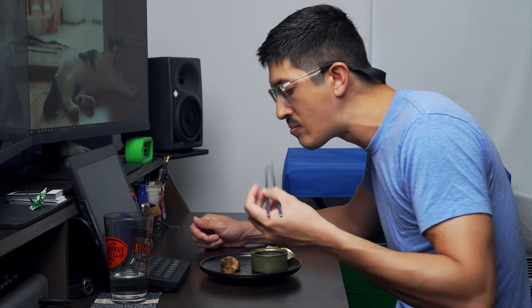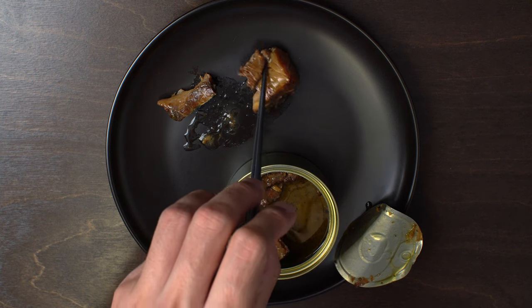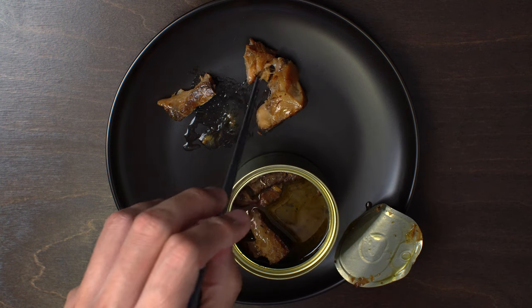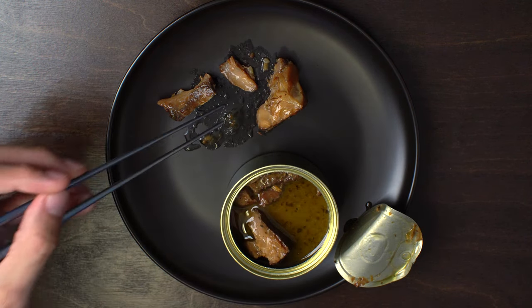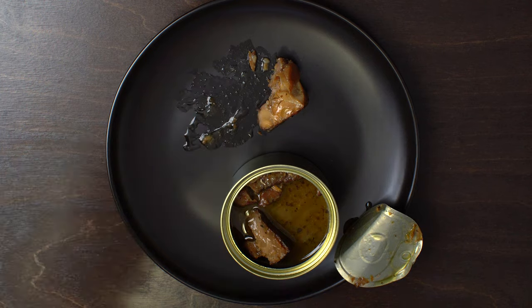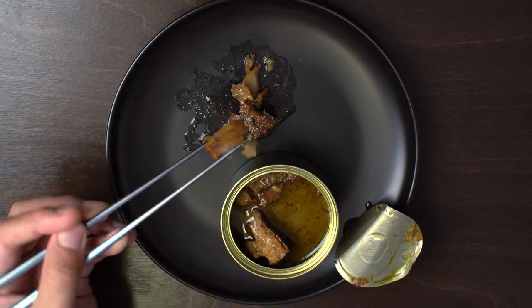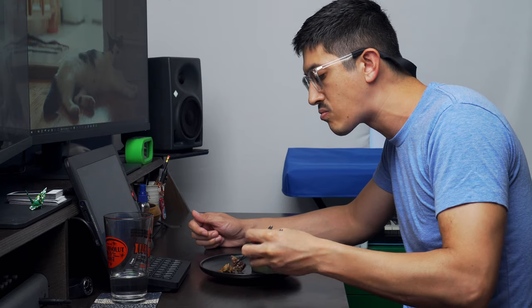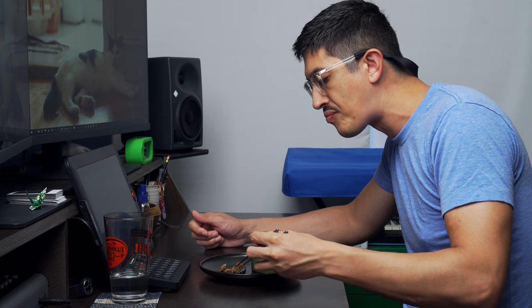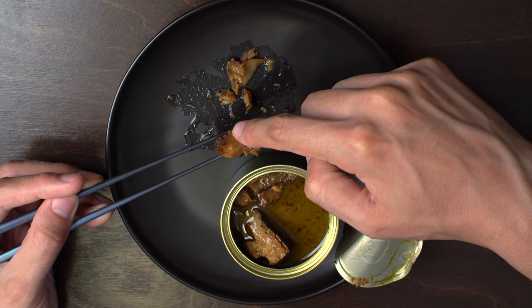Oh man, that's good. It's a pretty deep taste. Pretty yummy. A little softer towards the center. It still tastes like cod, totally.